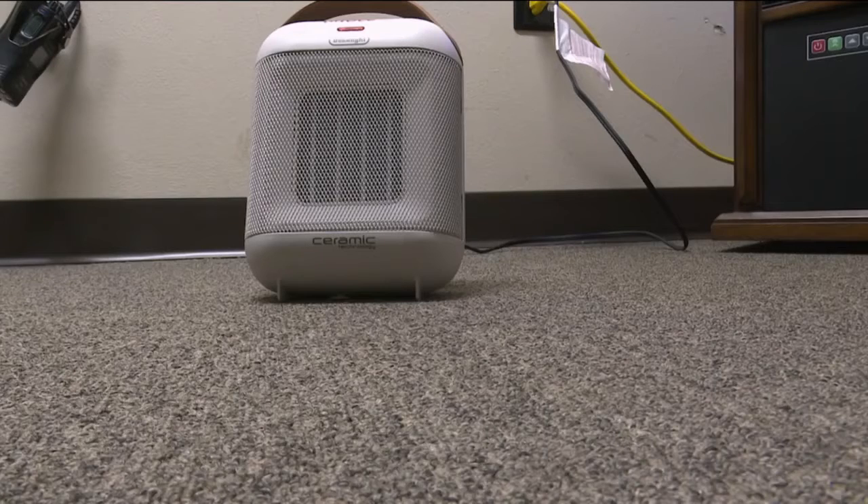Even so, it's best to unplug the space heater when you go to bed or leave the house. In Oshkosh, Kelsey Dickinson, NBC26.